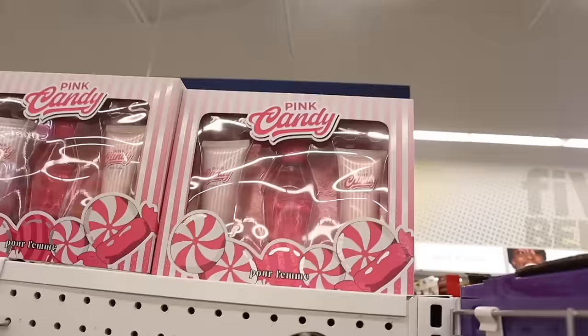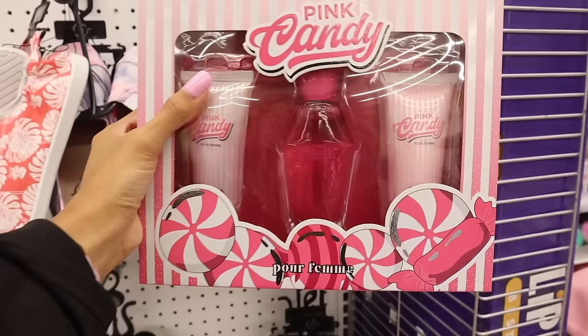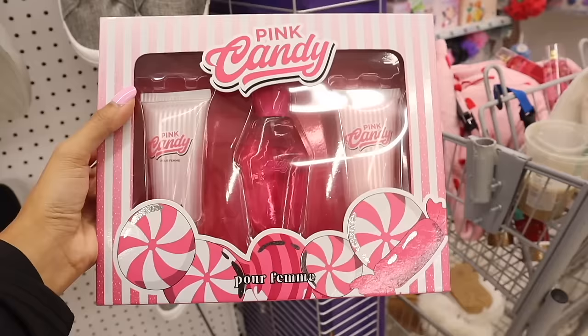I can't believe I almost missed out on this set — the pink candy set. It's a dupe but literally the best Christmas set to give someone: it includes lotion twice and a full-size perfume. We're definitely getting it.